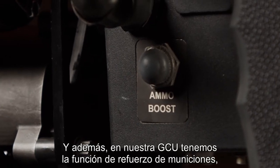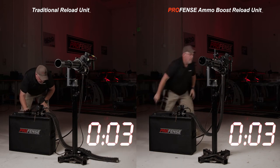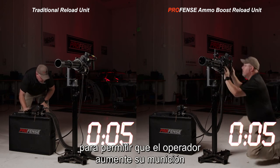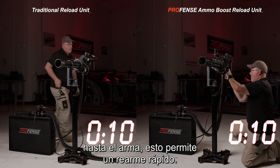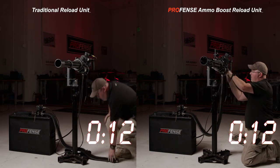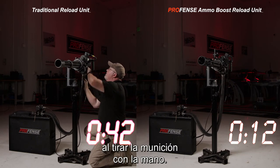Additionally, on our GCU you have an ammunition boost function. What that does is operate your ammunition cam booster motor to allow the operator to boost his ammunition from the ammunition magazine wherever it is up into the weapon. This allows for rapid rearming, whereas on the legacy weapons it could take you up to a minute to rearm by pulling your ammunition through by hand.